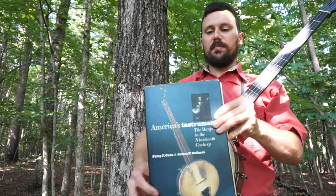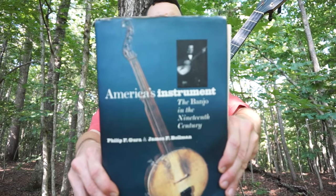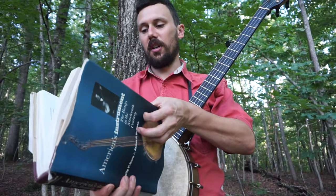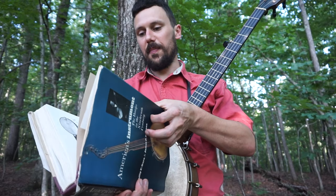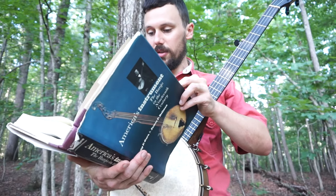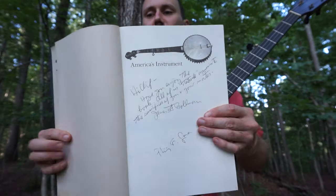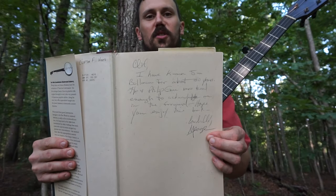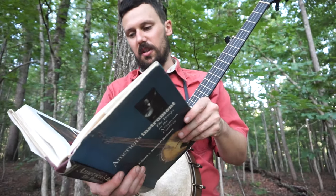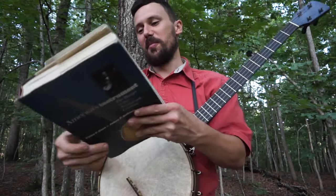Next one, really important book: America's Instrument — I believe it's The Banjo in the 19th Century. This came out, I think, in '99. This is a great book — it's full of color photos of early banjos, really nice stuff. The authors, Philip Gurra and Jim Bowman, were actually kind enough to sign this copy for me, and I also got George Gibson to sign it, since they were generous enough to mention George in the foreword. It's just a great book with lots of color photos.